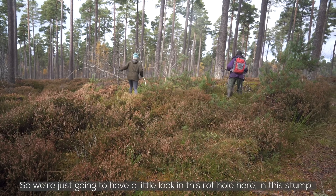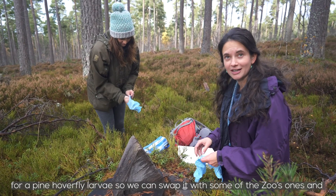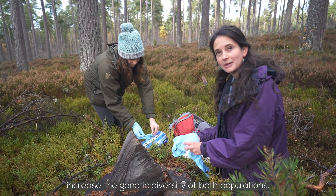We're just going to have a little look in this rot hole here in this stump for a pine hoverfly larva, so we can swap it with some of the zoo's ones and increase the genetic diversity of both populations.